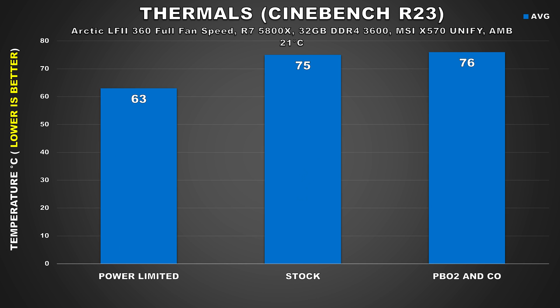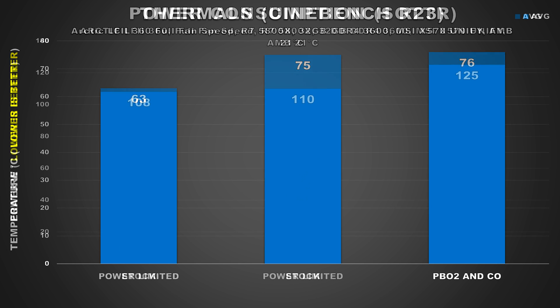The temps observed when running the CPU at stock, or even when overclocked, aren't necessarily bad. Keep in mind, I am using a pretty high-end CPU cooler — the Arctic Liquid Freezer 2 360, which is one of the best on the market. But there will be a lot of users out there who won't be able to use such a high-end cooler, maybe due to costs or because they simply can't fit it in their case. In those cases where the user is more thermally constrained, they'll definitely see some high temps, and this is where limiting the power limits can come in handy.